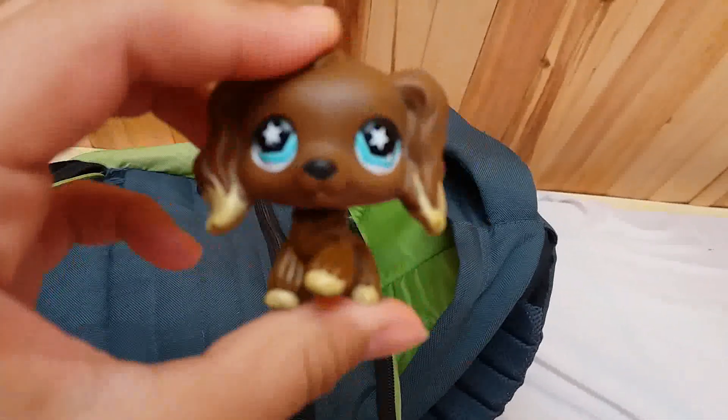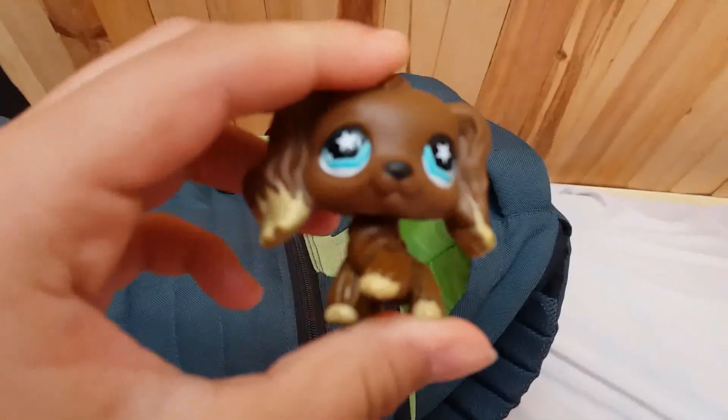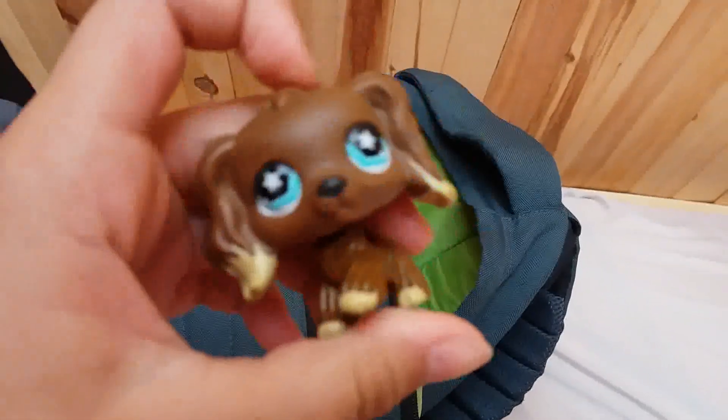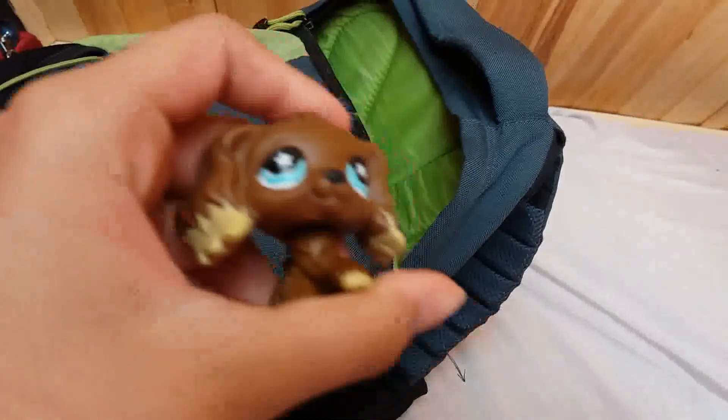In today's video, I thought I'd make sort of a photography tips and tricks video and stuff like that, because I've gotten a lot better at photography.